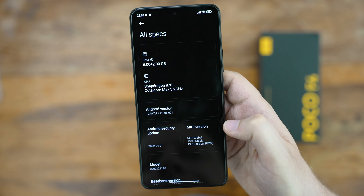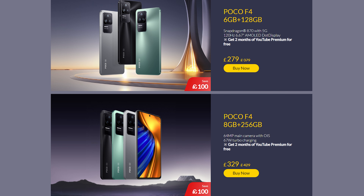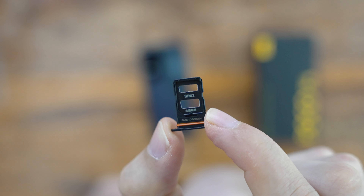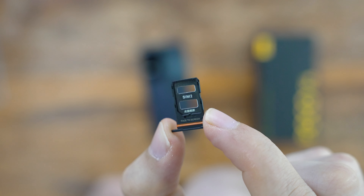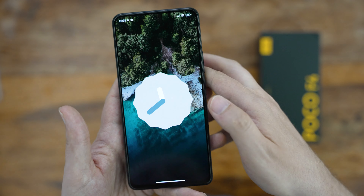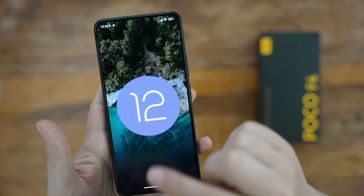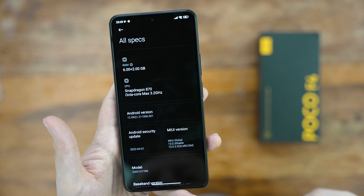Our review unit came with 6GB of RAM and 128GB of storage, available in presale right now at £279, but there's also an 8GB plus 256GB version at £329. Unfortunately there's no microSD card slot, so make sure to choose your storage option wisely. As of recording, the phone is on Android 12 and MIUI 13 — Xiaomi's latest, here in the POCO version — but the security update is a bit behind, with the April 2022 patch. Since it's a pre-release phone, I'm expecting updates to come soon.